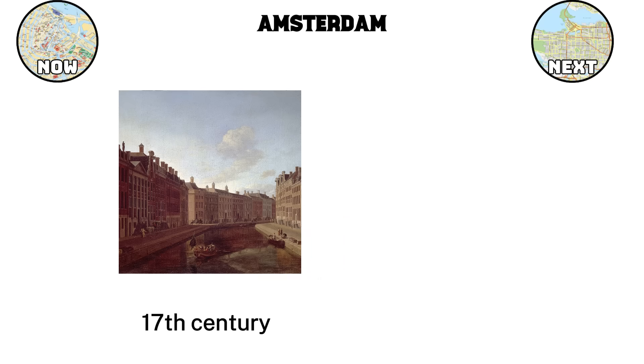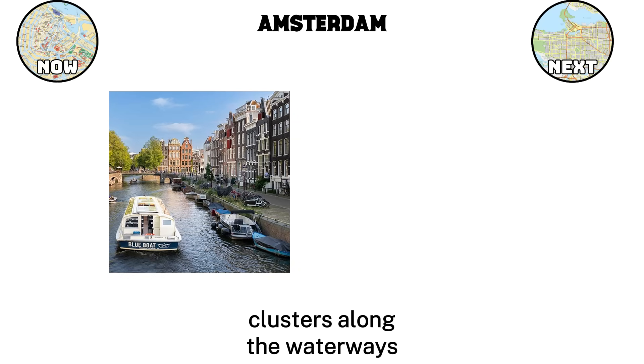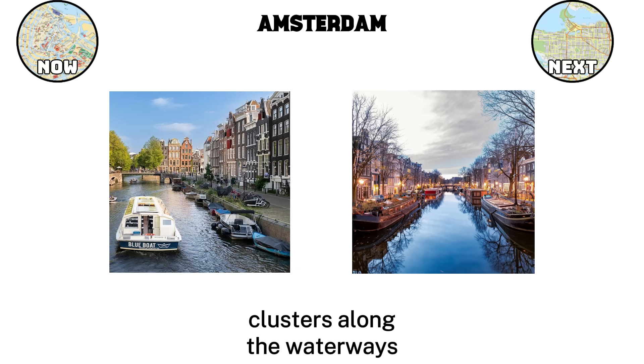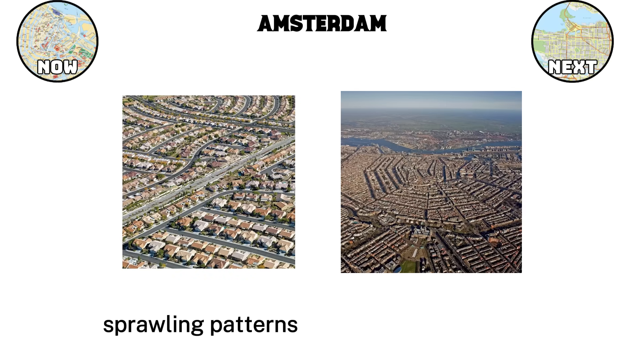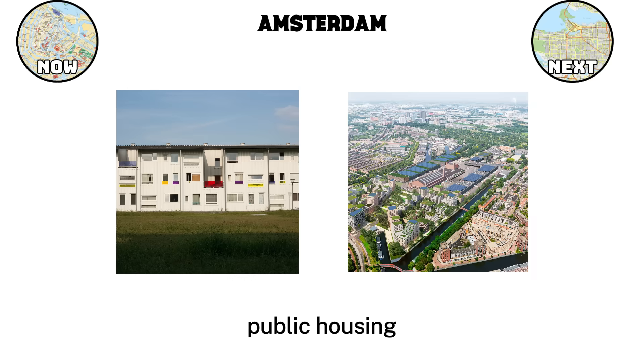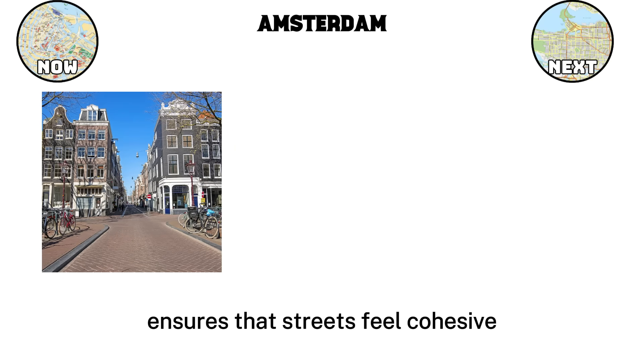Amsterdam's design roots back to the 17th century, when the city expanded along four concentric canal rings. These canals gave the city a clear structure and continue to guide its layout today. Houses were built in clusters along the waterways, supporting each other on the soft ground, and their tall, narrow facades soon became the city's most recognizable image. Unlike cities that grow outward in sprawling patterns, Amsterdam developed in a compact, connected form, which has made it naturally suited for walking and cycling. Public housing and neighborhood design have always played an important role in Amsterdam's planning. The Dutch focus on facades, scale, and alignment gives the city a unified appearance, where even everyday homes contribute to the urban character. This attention to detail ensures that streets feel cohesive and welcoming.